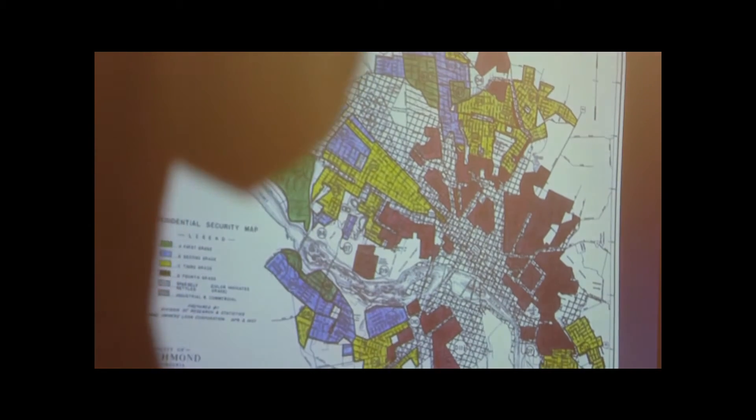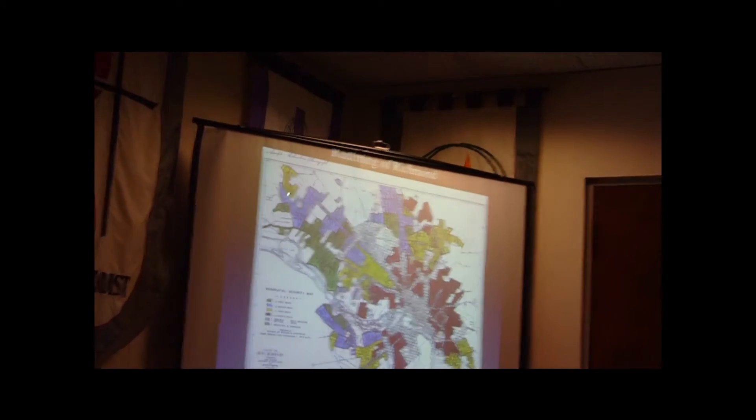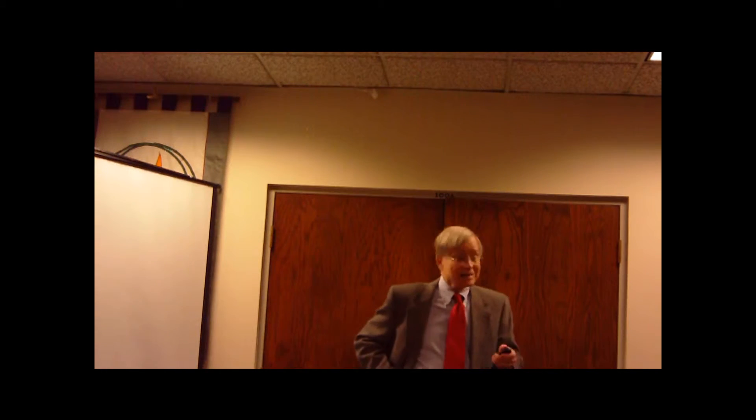White neighborhoods got either a grade A, B, or C. Windsor Farms - right over here near the University of Richmond - was colored green, a grade A neighborhood. Blue was grade B and yellow was C. When it came to a black neighborhood, take for example Jackson Ward - I've told you it was a place where you had heads of banks, heads of department stores, educators, ministers with large churches - and yet Jackson Ward was given a D grade.